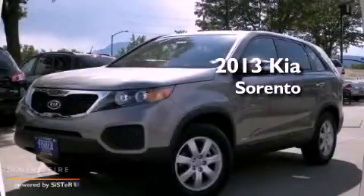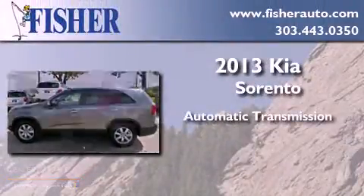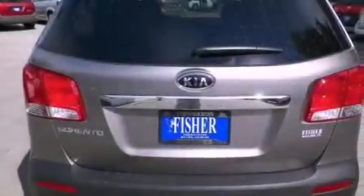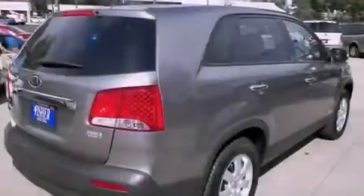This is a brand new 2013 Kia Sorento. This crossover has an automatic transmission, a four-cylinder engine, and all-wheel drive. With an EPA estimated rating of 28 miles per gallon on the highway, its fuel efficiency will save you time and money.